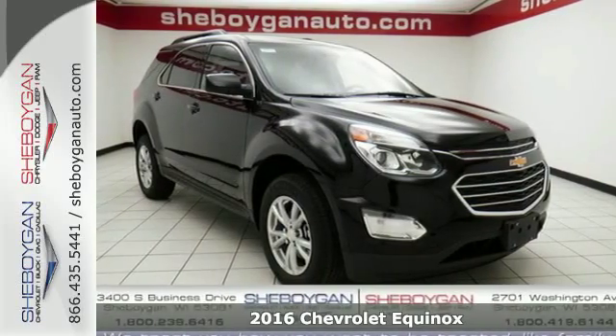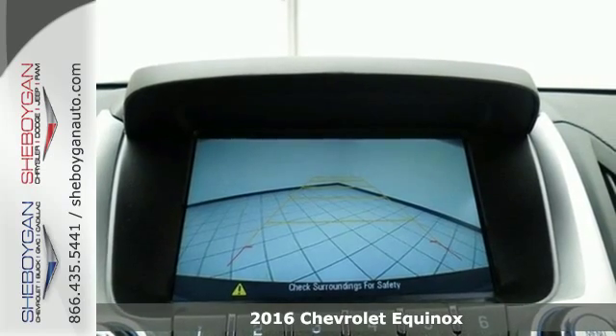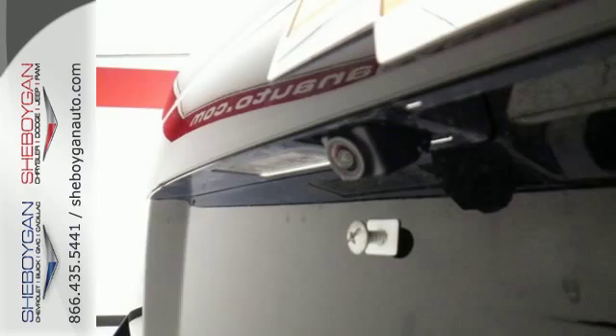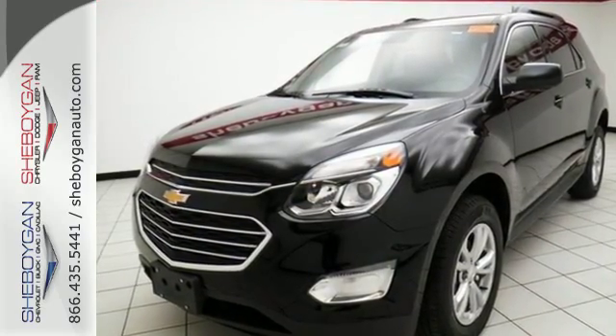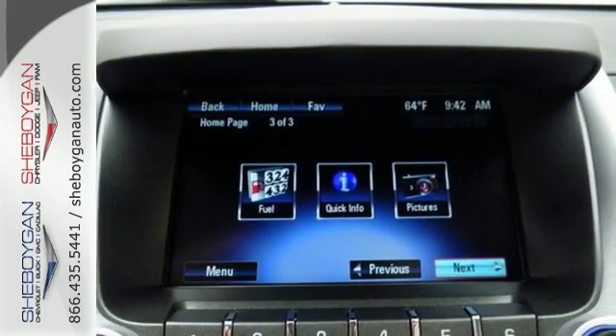It's a 2016 Chevrolet Equinox. With more style, storage, and safety, it's easy to see why this is such a popular crossover. Chevrolet has added even more premium styling to the exterior, and inside, the Equinox has even more storage space than before, taking advantage of any unused area to help haul more cargo.